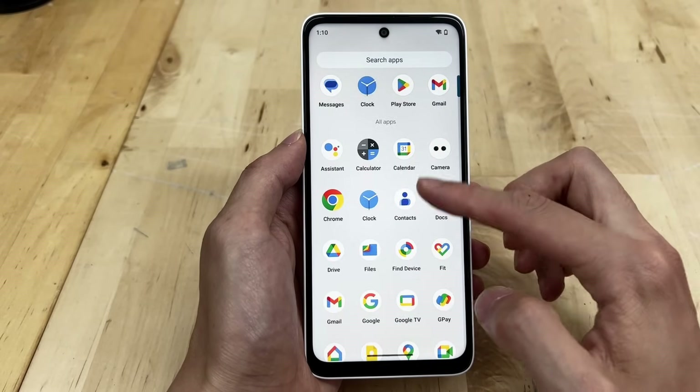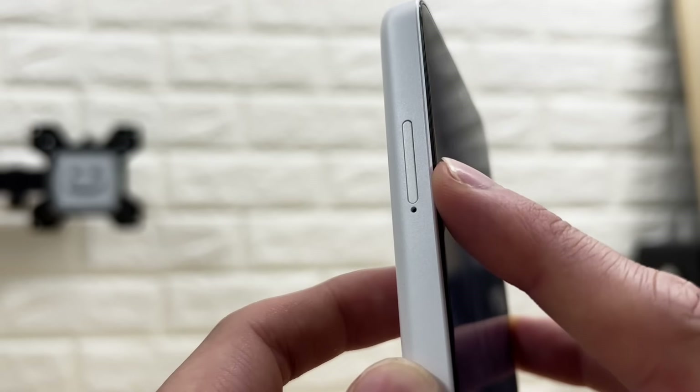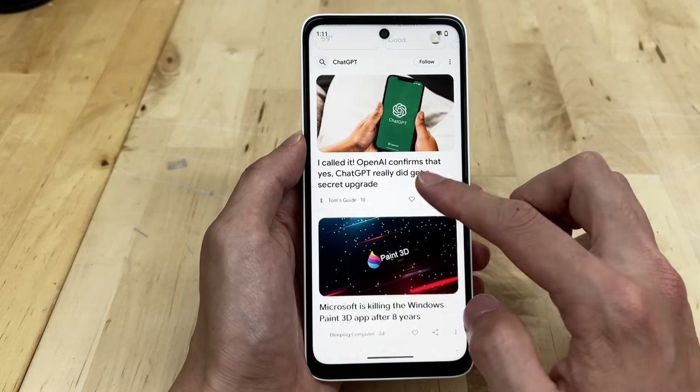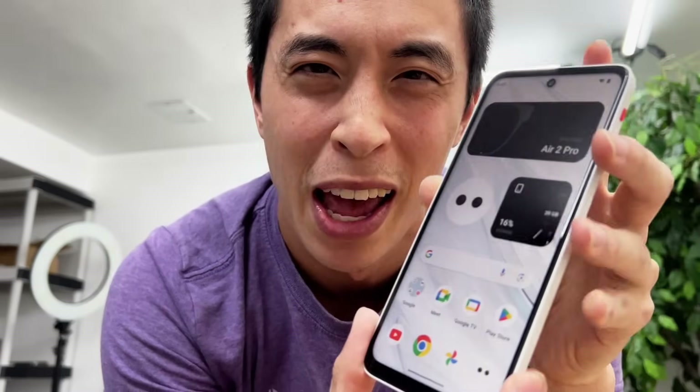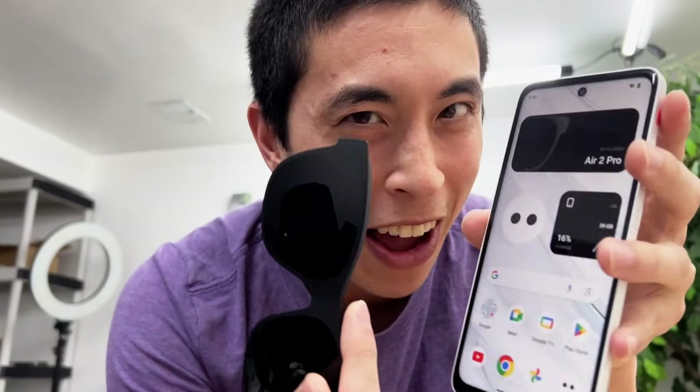There's literally no way to make or receive phone calls through your carrier on this, and there's not even space for a SIM card — just an SD card slot. But despite all that, this is about as close as you can get to being a phone without being a phone. So why exactly did they build this, and how is it optimized for AR glasses?